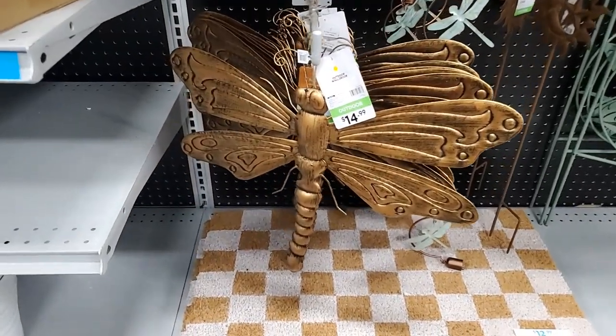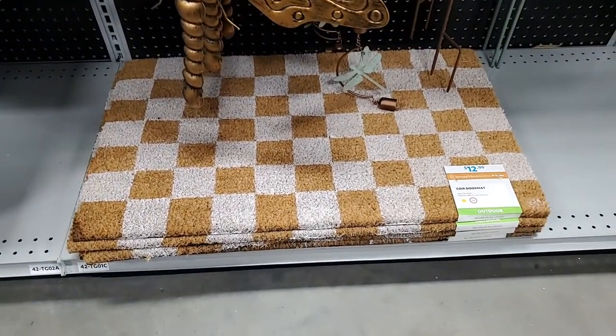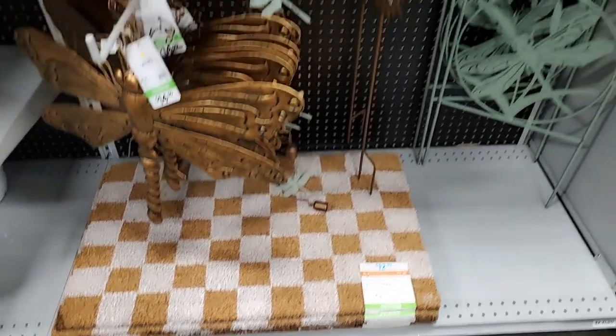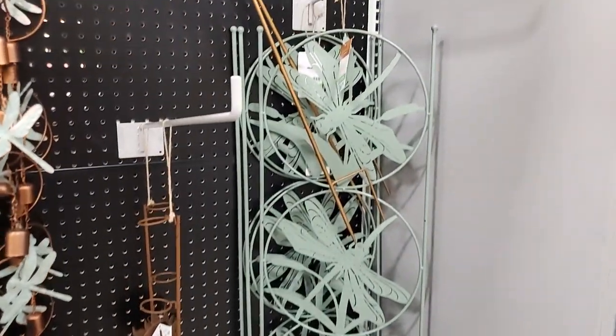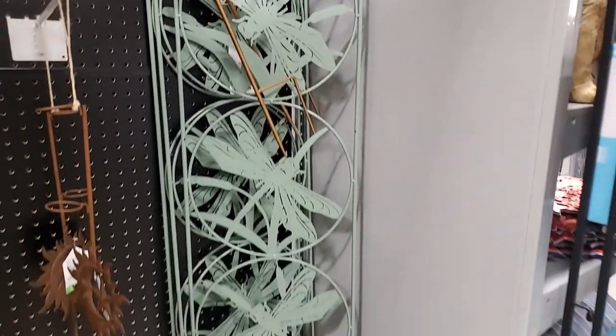This dragonfly looks like wall art - $14.99. And then we also have this check southern doormat - $12.99, very pretty. Then you have this piece at $24.99 - it's more dragonflies. I like that green.